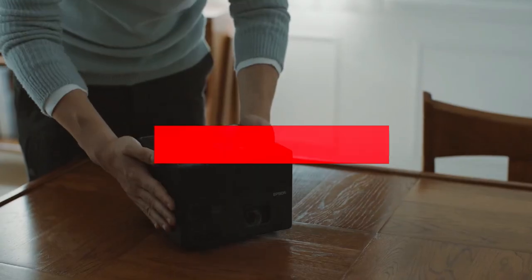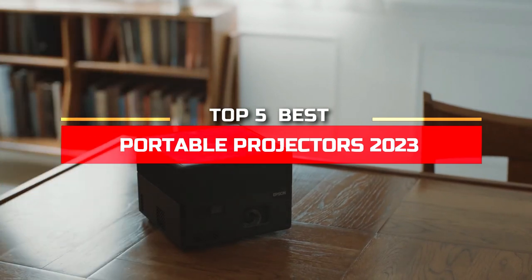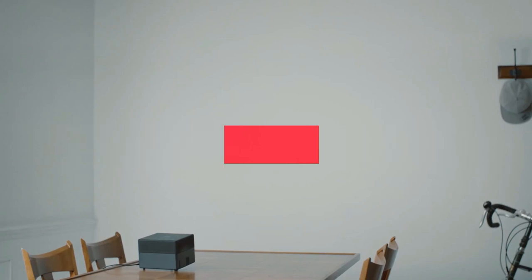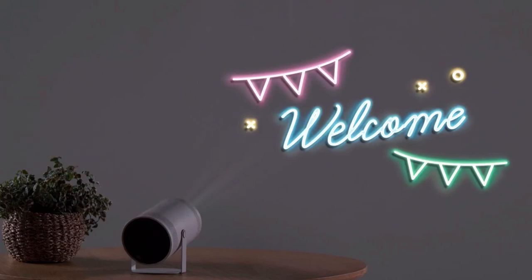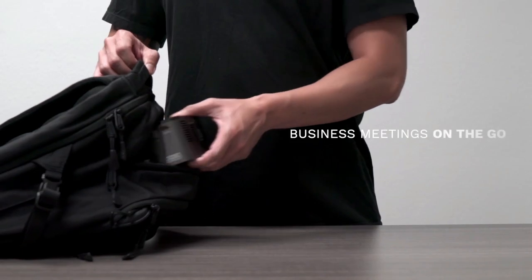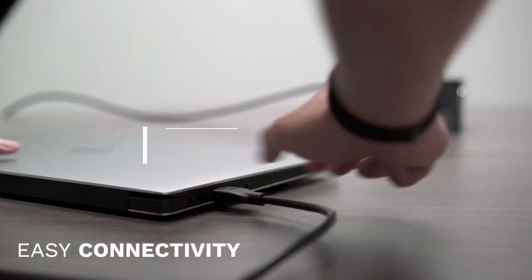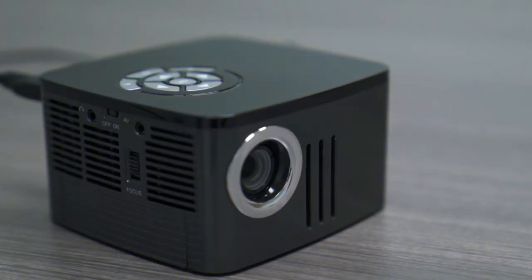Hi everyone. In this video, we're going to look at the top 5 best portable projectors in 2023. We made this list based on our own opinion, research, and customer reviews. We've considered their quality, features, and values when narrowing down the best choices possible. If you want more information and updated pricing on the products mentioned, be sure to check the links in the description box below. So, here are the top 5 best portable projectors.